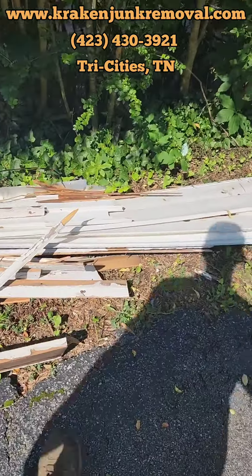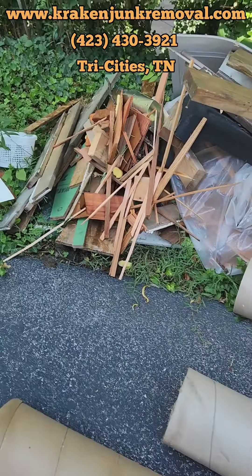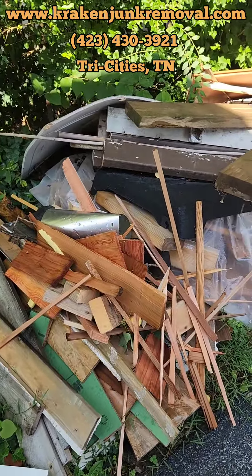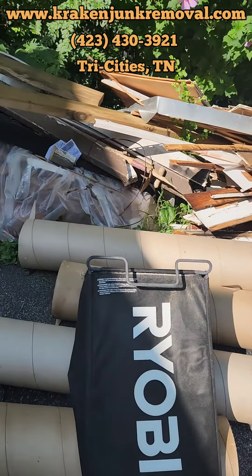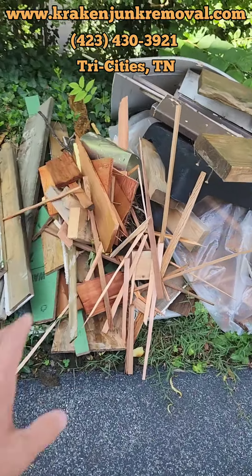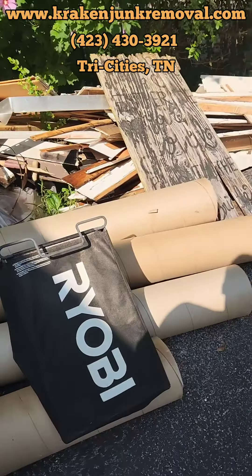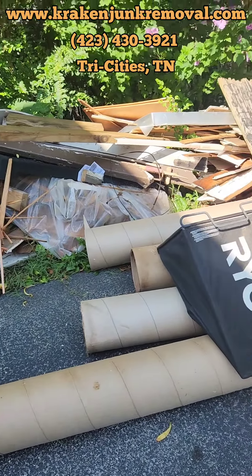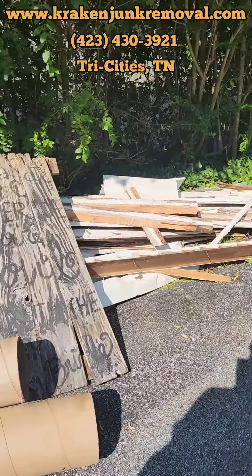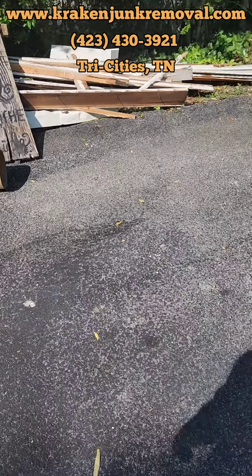Looks like it's a lot of vinyl siding and some wood. I gave the customer the quote and I guess it was a little bit more than what he wanted to do, but we work with all our customers, so we found a way to save him some money with some of the smaller wood. He has a little burn pit that he can take some of it in, but we're going to take the larger items for him and get that hauled away. So we're going to go ahead and get started on this job.